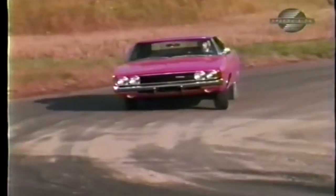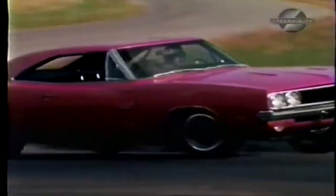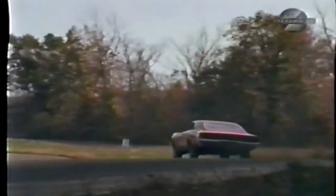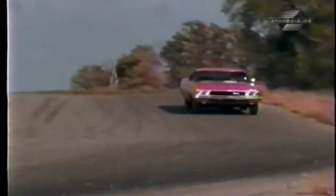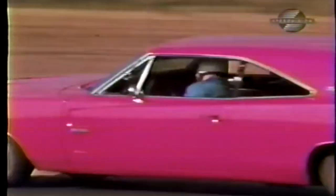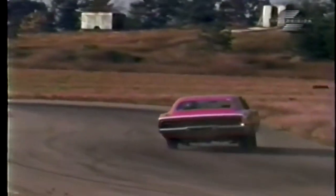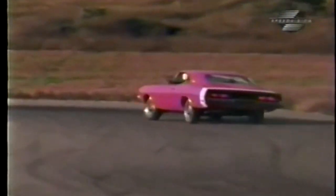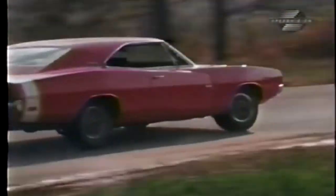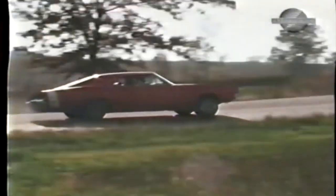Believe me, firing this car through a corner in a four-wheel drift with power-on is a type of thrill that's not defined in your Funk and Wagnall's. Whenever we'd drive it to our downtown offices, the parking lot attendants would move it every five minutes just for the fun of starting it. It only got seven miles to the gallon, and it was noisy. But the Charger 500 is the kind of car that quickens your pulse and puts a fire in your guts. And really, that's what supercars are all about.